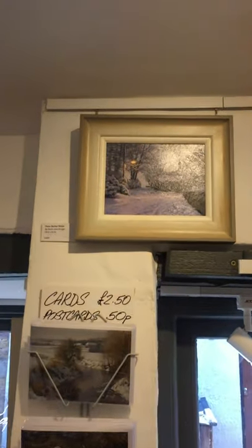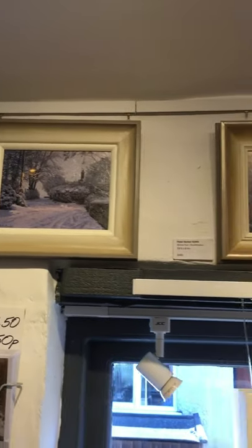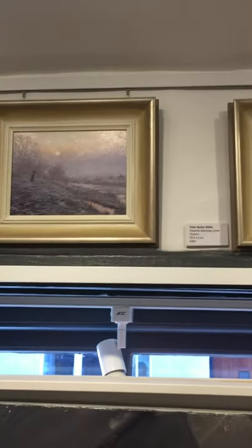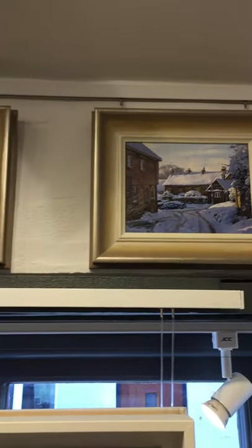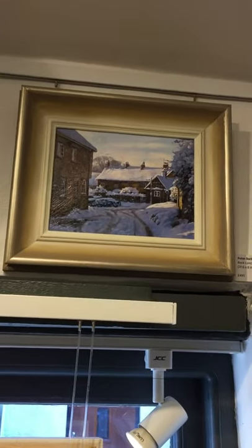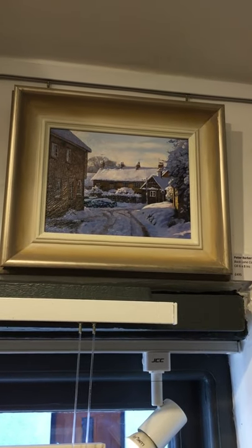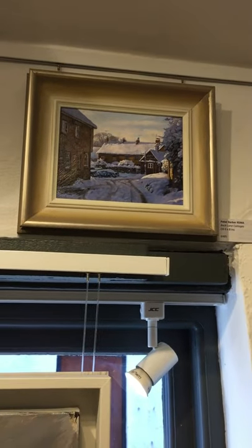And above the window, we've got a row of little 6 by 8 oils of mine, recently painted during lockdown. So these are all new into the gallery — the spring exhibition. That one I'm particularly fond of. It's in our village, South Luffinam — a lovely snowfall, shadows and sunlight.